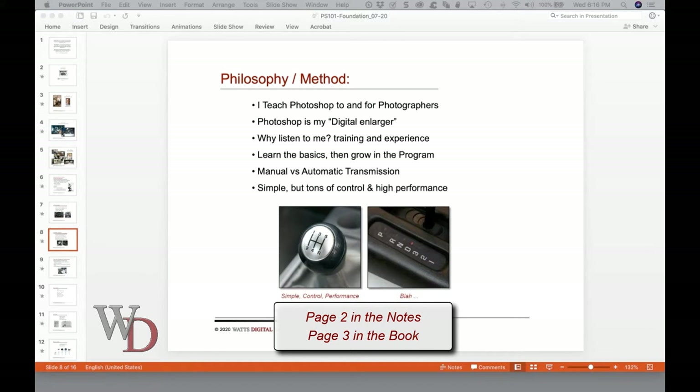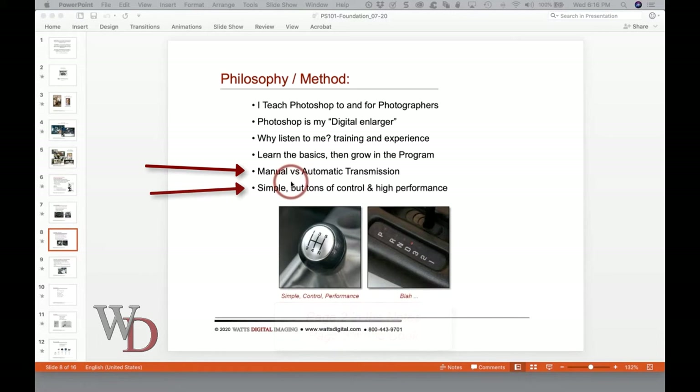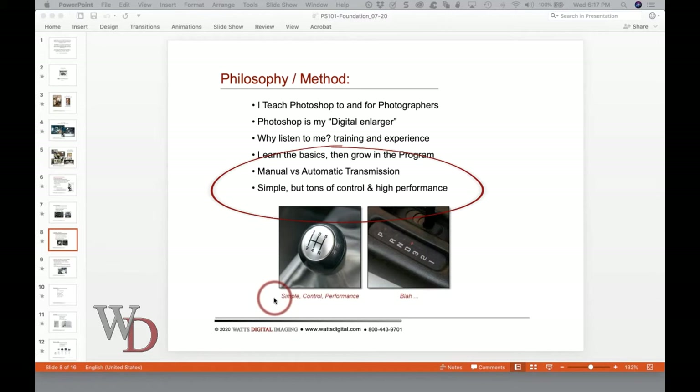I like to think of my teaching method as being analogous to a manual transmission versus an automatic transmission in a car. A manual transmission is mechanically simple but gives you tons of control and higher performance — they don't use automatic transmissions in NASCAR or Formula One for a reason. It comes with a learning curve, but those who've learned to drive a stick don't even think about it anymore — it becomes instinctive. The way I'm going to teach you may not seem instinctive at first, but once you start playing with it, just like a manual transmission, it's going to be simple but offer lots of control and high performance.